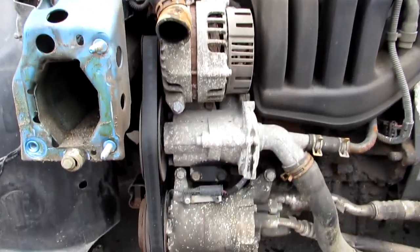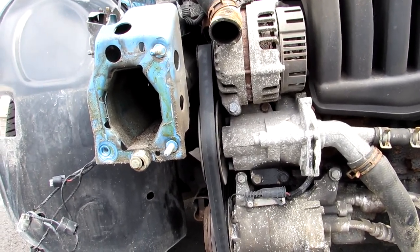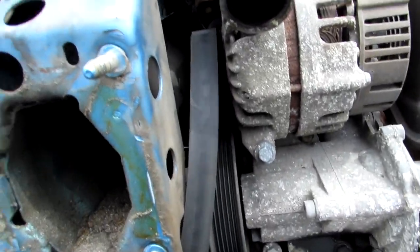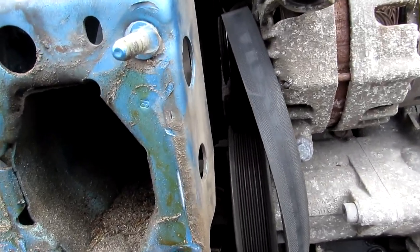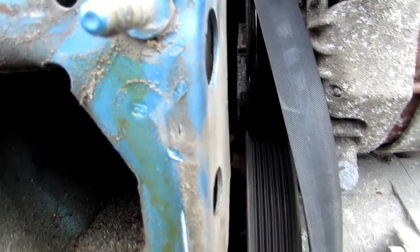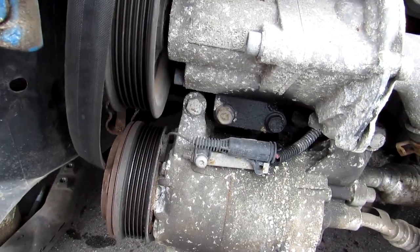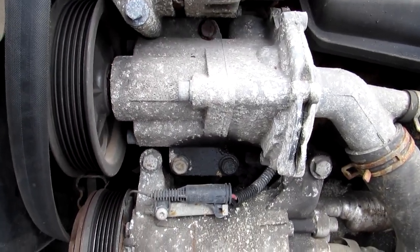Now I'll remove the belt and get that water pump off. I ran into a little problem with belt removal - watched a couple videos and they say you need a specialist tool. Guess what I used? This set of adjustables. Got on the tensioner just enough pressure to lift it, slipped it off the air conditioner compressor and the power steering pump - sorry, water pump - and now we're good to remove it.